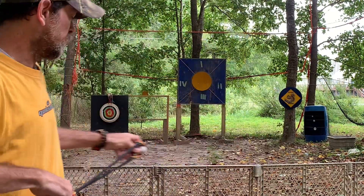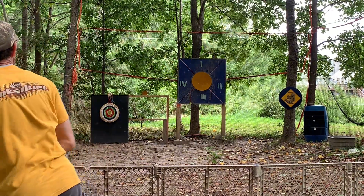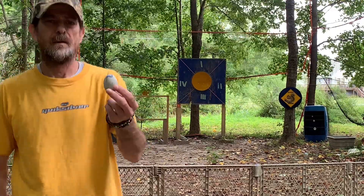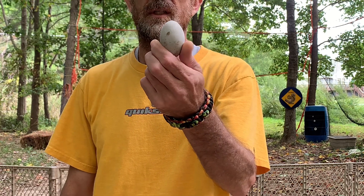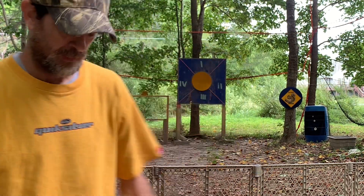The striking surface is directly away from me. That's strike number two — you can see it's prominent on the one side.